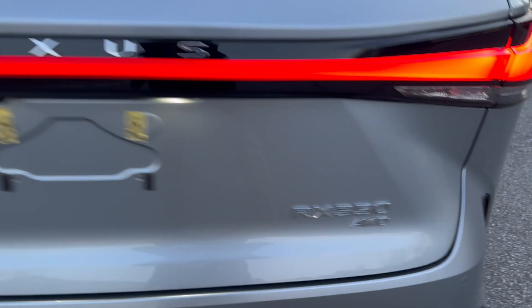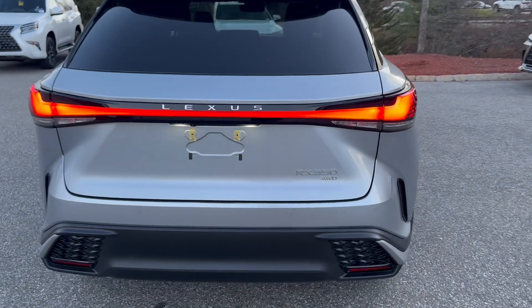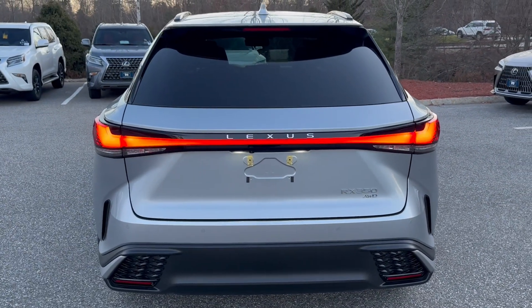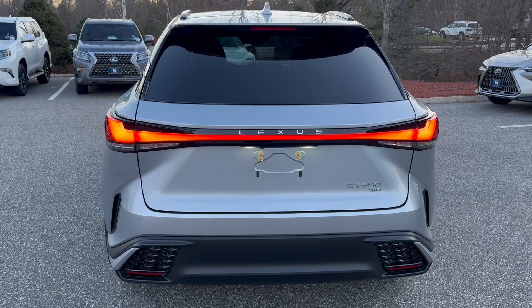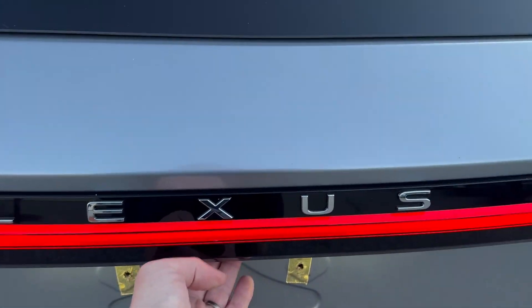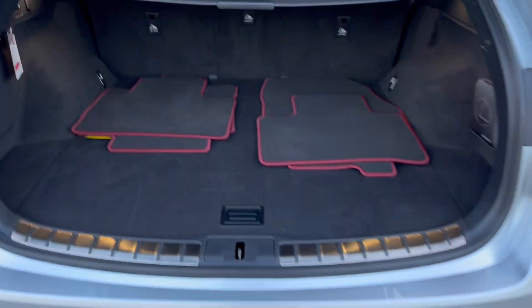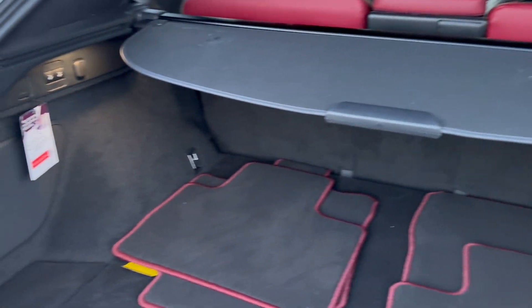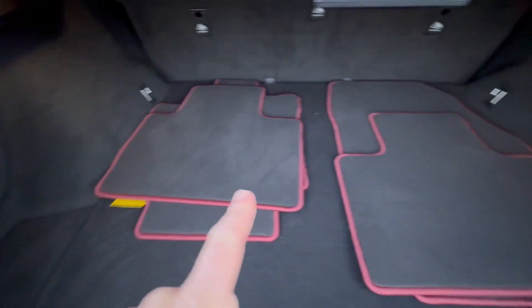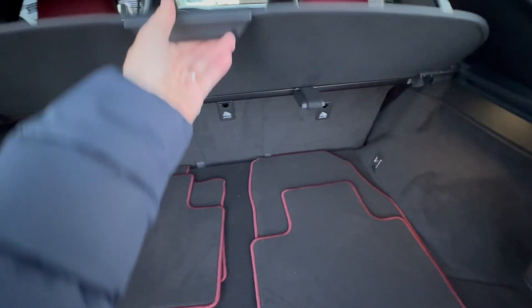It is an RX 350 all-wheel drive with 275 horsepower and 295 pound-feet of torque. This one has the kick sensor — if you have the key on you and kick directly at the center of the rear bumper, it will open. Inside you have your F-Sport mats and a tono cover, which is really nice.